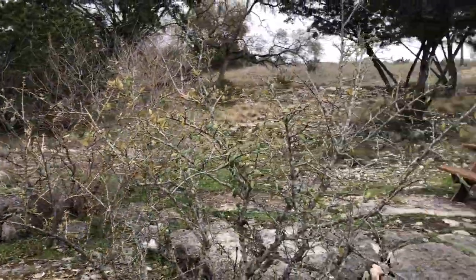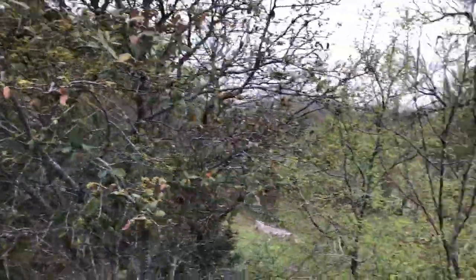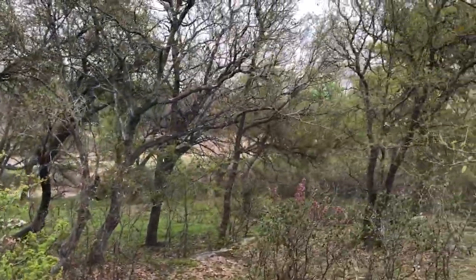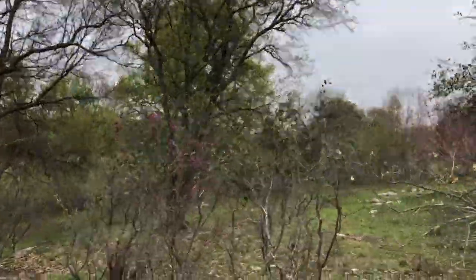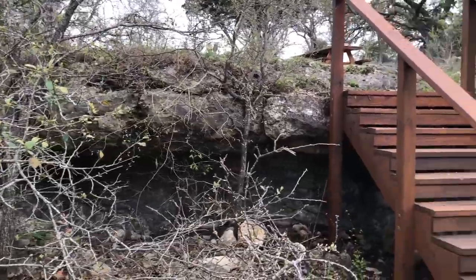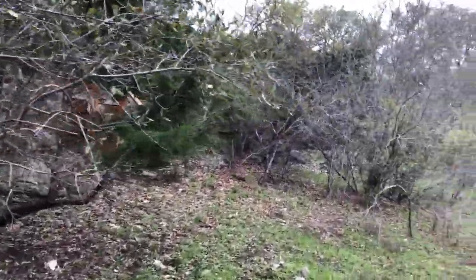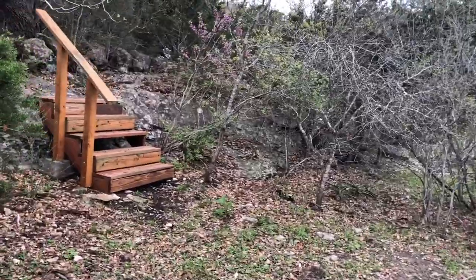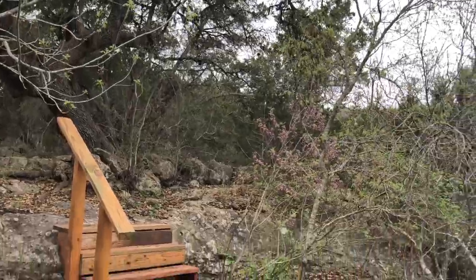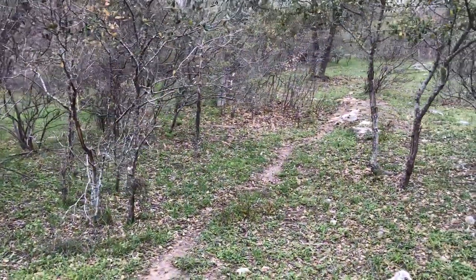Definitely multi-layers in this property. Let's keep going down. We've got a natural ledge kind of built in right there, and another section here that's relatively flat. We have another staircase back here and more beautiful oaks. There's a game trail, so you know the deer like this area.